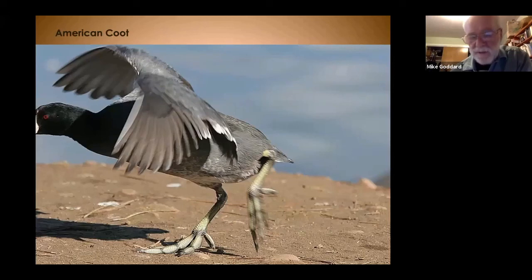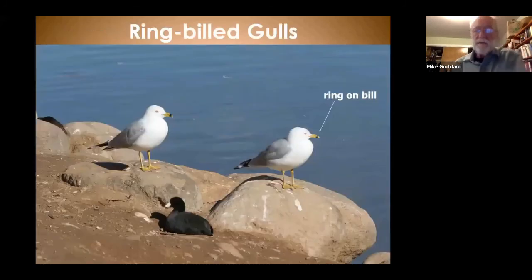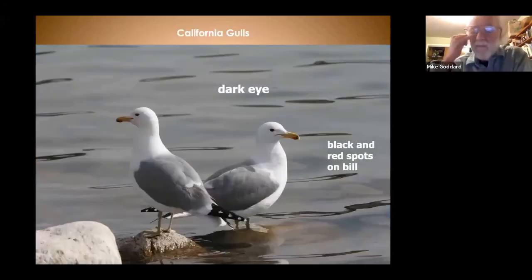The grebes we looked at earlier — the Clark's and the western — have their legs set so far back on the body that they cannot walk on land. To finish up, we have two gulls. The ring-billed gull is very common, characterized by the ring on the bill — if you see that black ring on the bill, that's the ring-billed gull. The California gull has red dots and black dots on the bill, with a dark eye. And with that, we're finished with the program. Thank you very much for attending tonight.